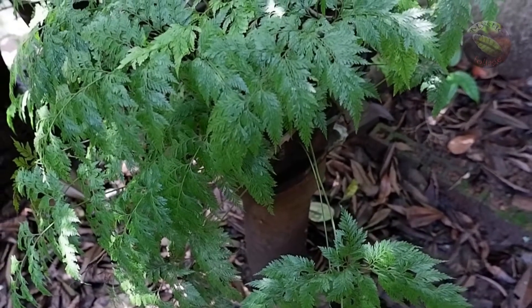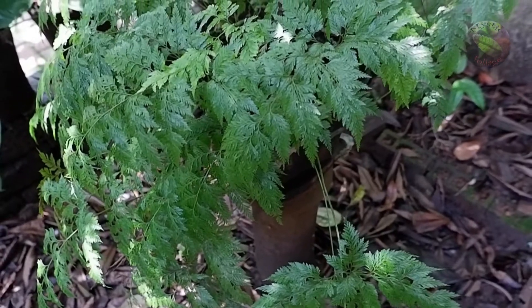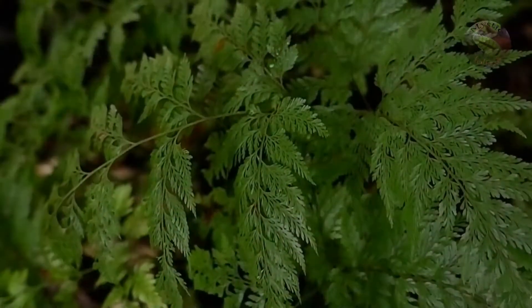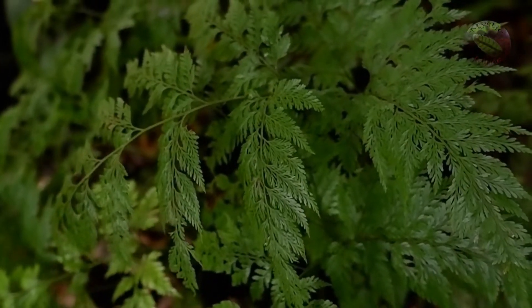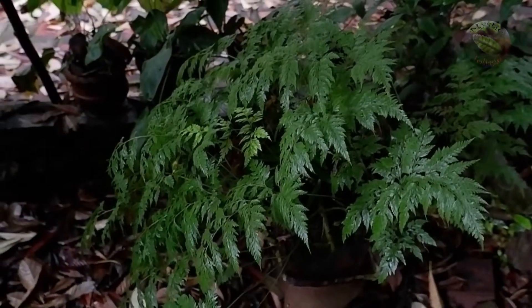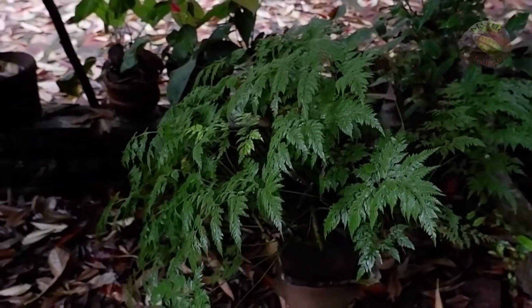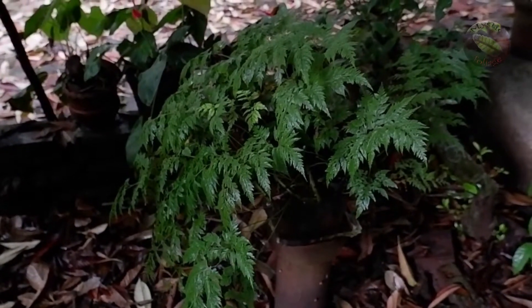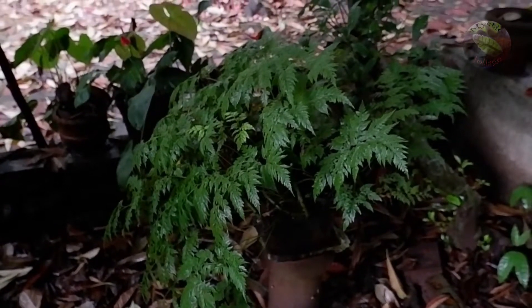Davallia fern, a genus consisting of around 50 plus species and belonging to the family Davalliaceae. They are often found in tropical and subtropical regions around the world. In their native habitat, these ferns are often epiphytic, lithophytic, or terrestrial in nature.